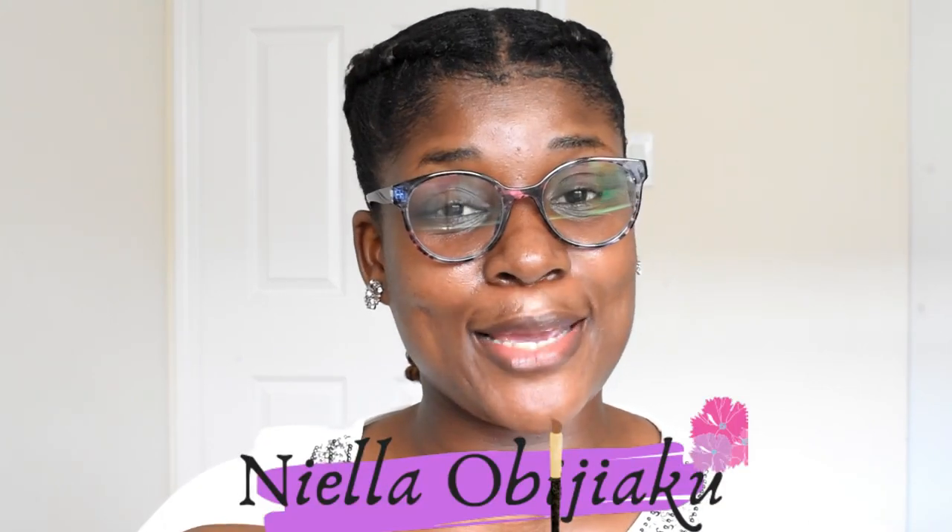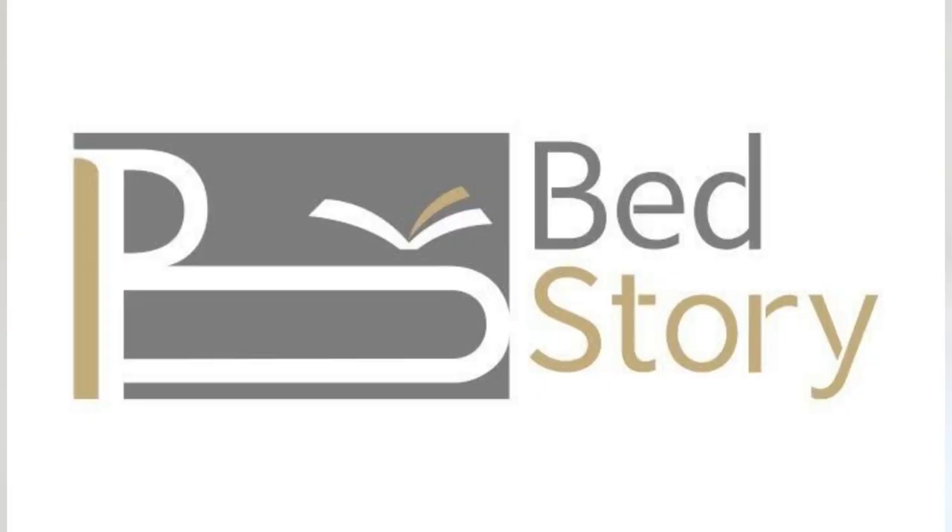Trust me, from what I can feel, this pillow is very, very soft. Even if you compress it, it bounces back. Hi beautiful people, welcome back to my YouTube channel! It's your girl Nyela Obidiaco and we are back with another video. Today's video, just as the title says, I'm going to be doing an unboxing and show-and-tell about a set of pillows I received from a brand called BedStory.